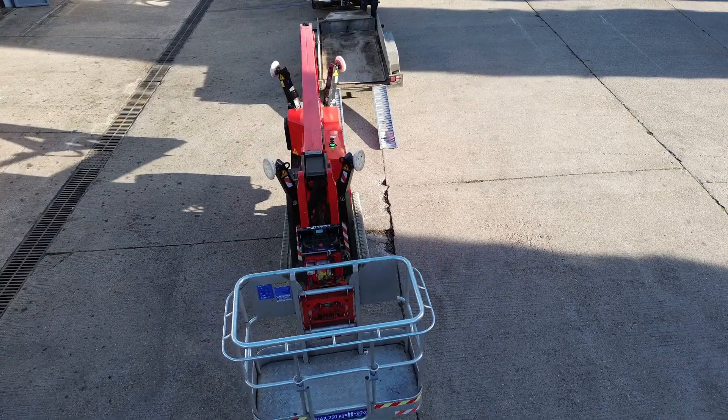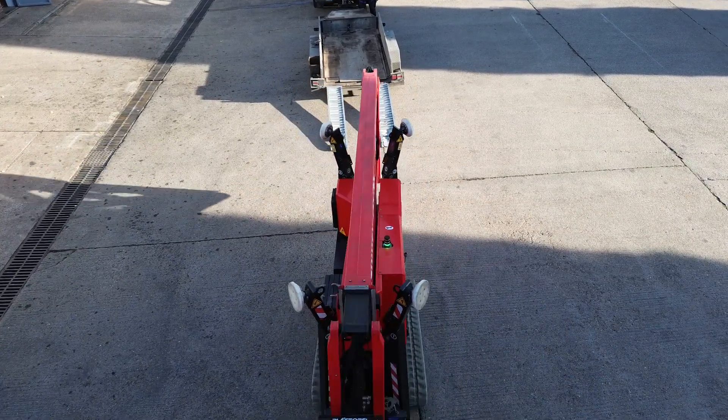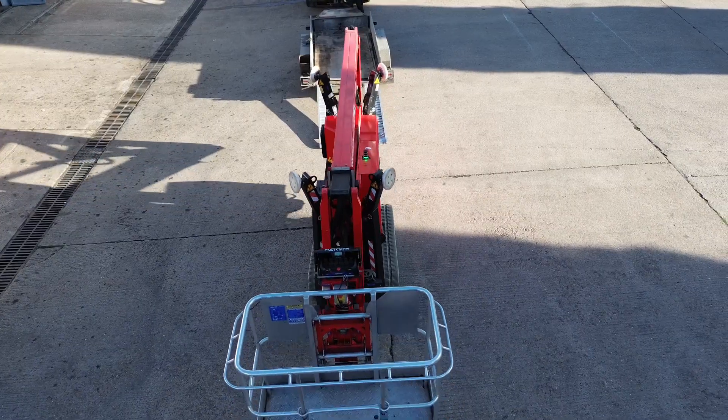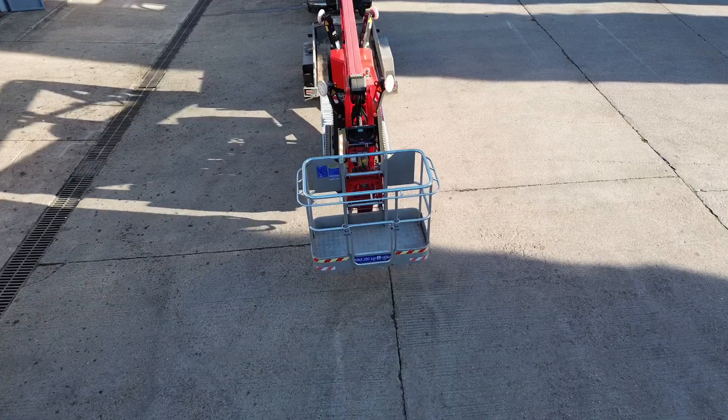So that's the Platform Basket Spider 2095 — compact, capable, and ready for just about any high-access challenge. I hope you found this breakdown useful. If you did, please hit subscribe for more behind-the-scenes insights and real-world demonstrations of cherry pickers, roofing, and high-access work. Thanks for watching, and as always I'll see you on the next job.